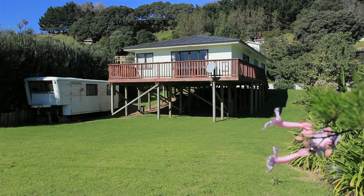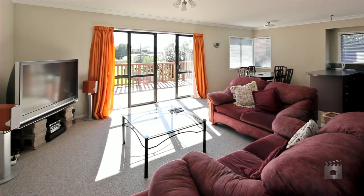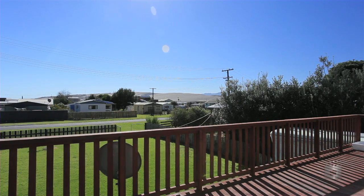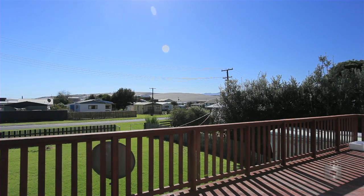A very spacious, modern, low-maintenance home features open-plan living with a large deck to enjoy the views, summer barbecues, sunbathing, or relaxing with a good book.